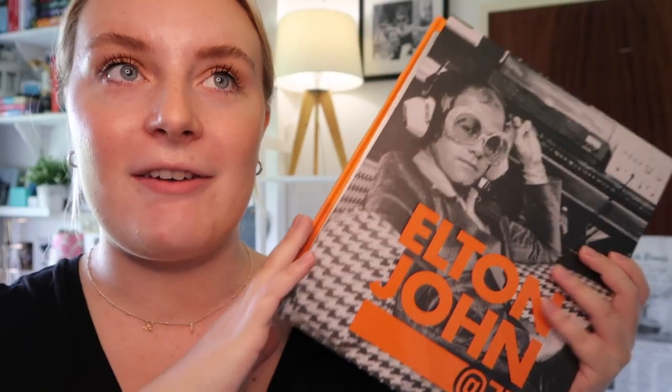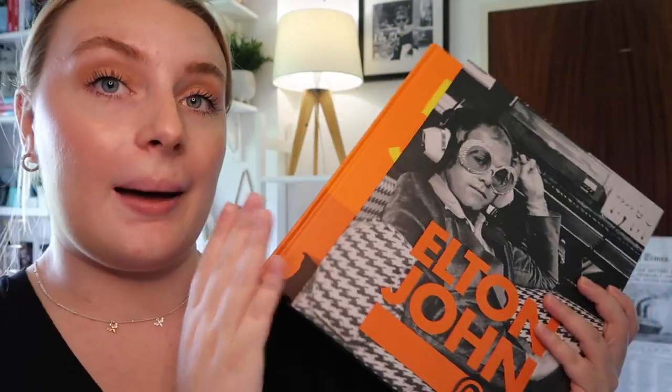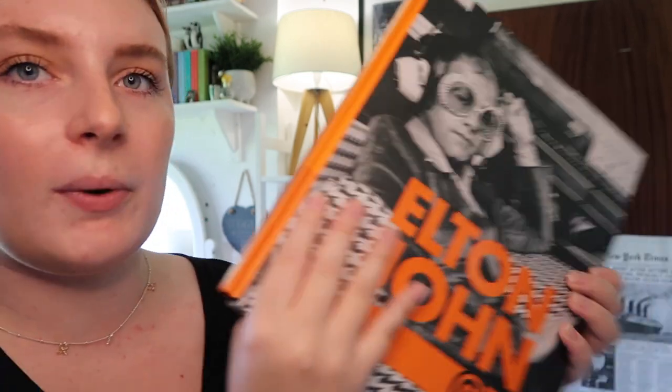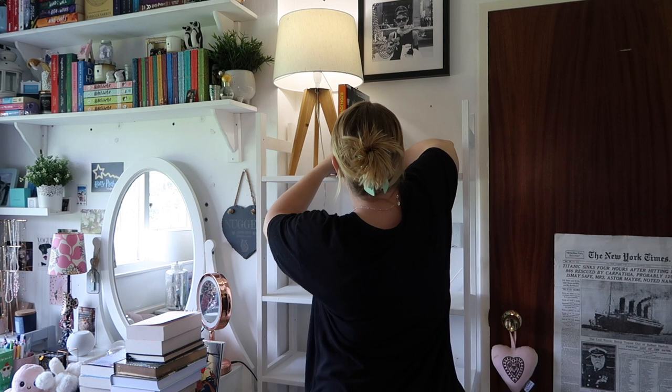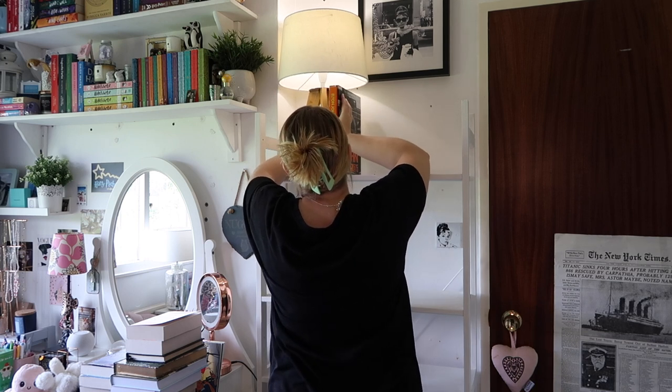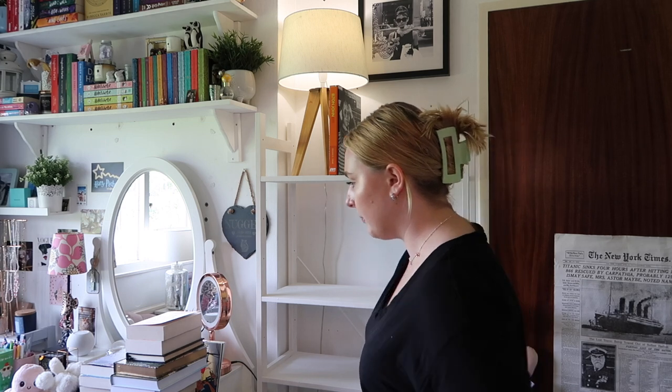We're going to start off with my beloved Elton John book. This was a gift for my 21st birthday from very close family friends. I love Elton John — he's one of my icons. This book is a 75th anniversary edition covering everything throughout his career, tied to his final Farewell Yellow Brick Road tour. It's just incredible, and there's a poster inside which I need to frame. It's going to sit pride of place on the bookshelf.